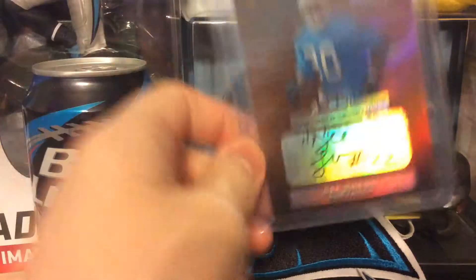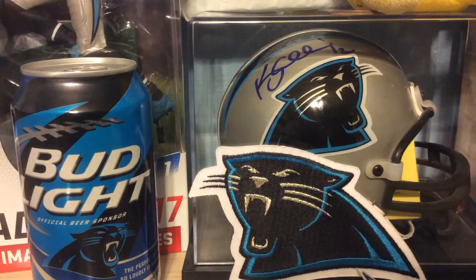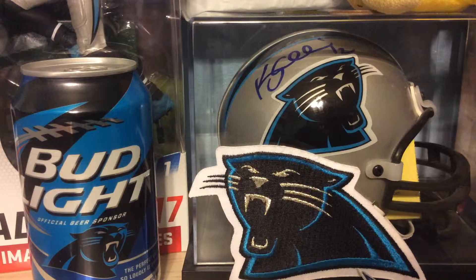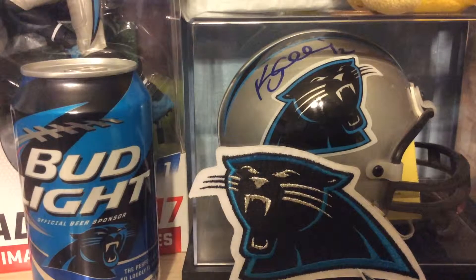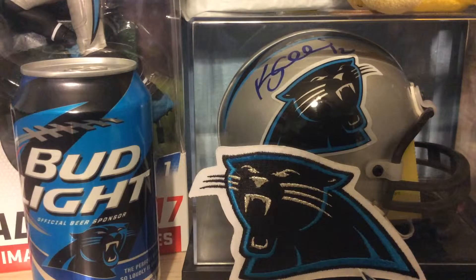Next up is out of 1995 Superior Picks, out of 4,000 — Blake Brockermeyer. He was one of the first offensive linemen on the Panthers when we first started playing. I was pretty stoked to finally pick up one of his autographs. I've had this for a while. Hopefully I'm going to get more — I'll see if I can get some more cheap on eBay.